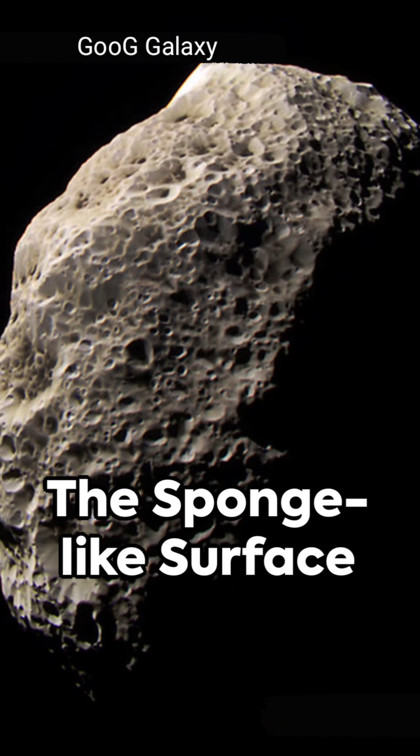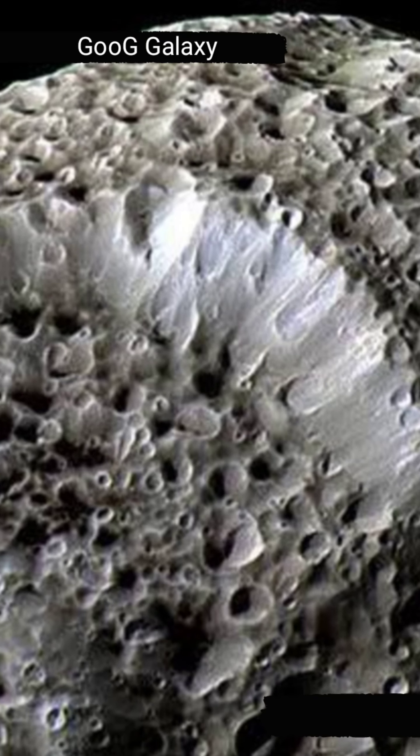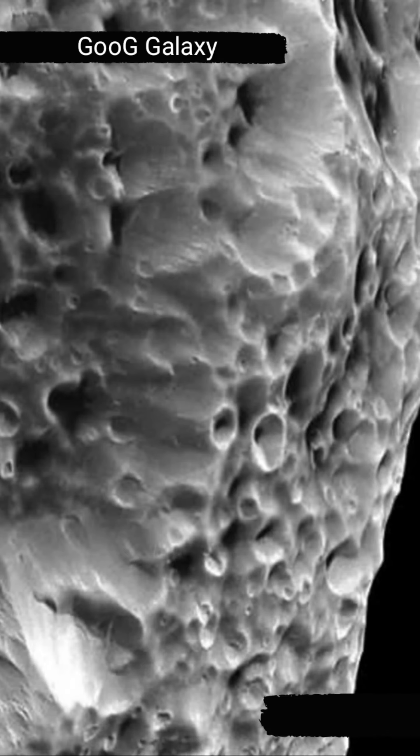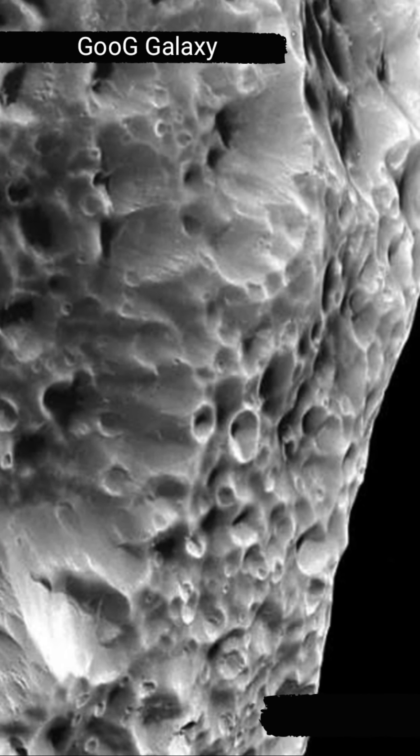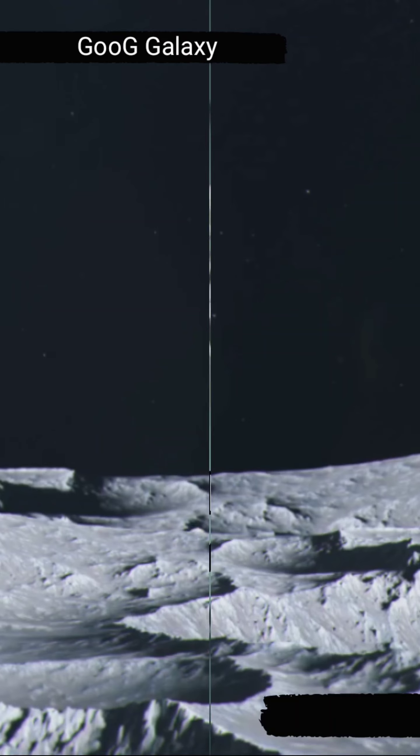Hyperion Moon is covered in a porous, sponge-like surface, hence its nickname. Its irregular shape and sponge-like texture make it stand out among other moons in our solar system. Scientists believe that this unusual surface is a result of countless impacts from asteroids and other space debris over millions of years.